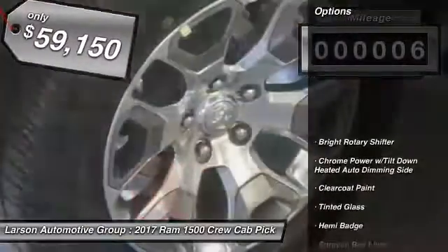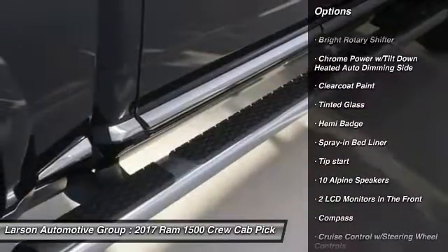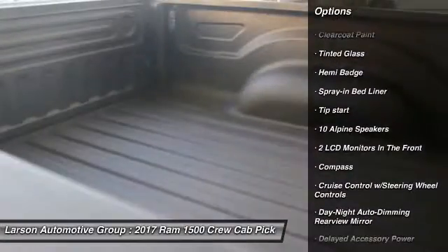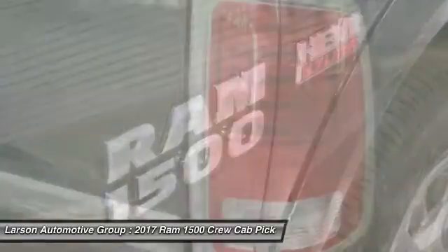Here are some of this vehicle's great options: keyless entry, universal garage door opener, heated steering wheel, clock, heated front seats, compass, fog lights, bucket seats, and trip computer.